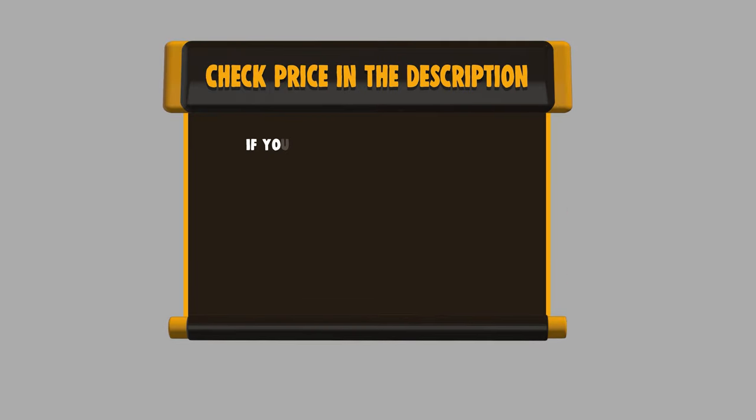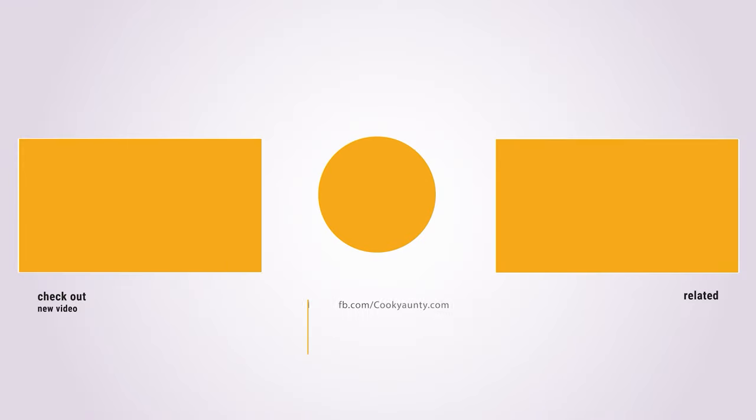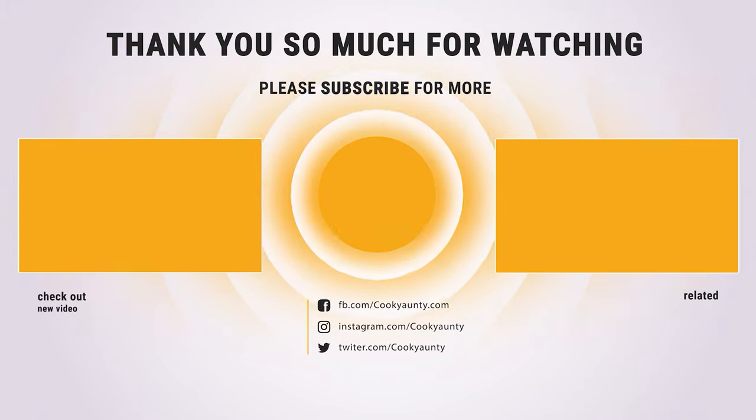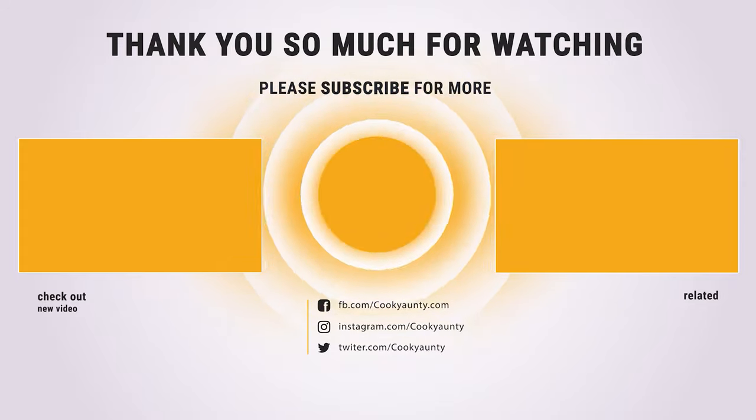If you want to buy any of them, please check the link below in the description to get the price and more information. Hope you enjoyed the video — hit the like button if you did, and subscribe for more amazing videos on the best cooking appliances.